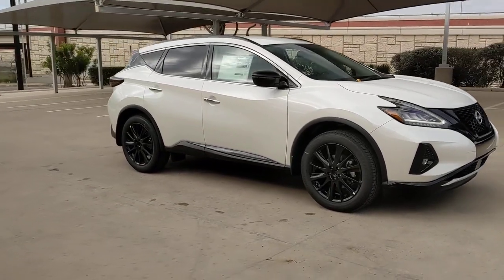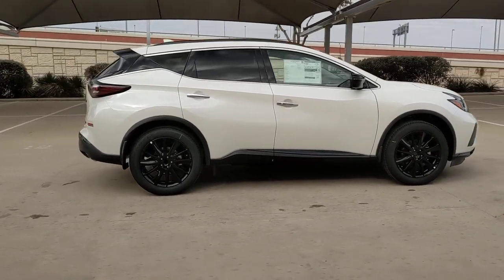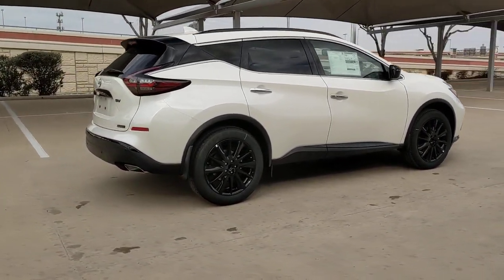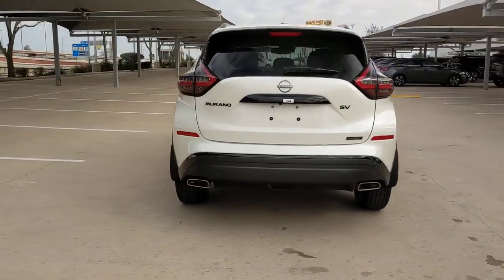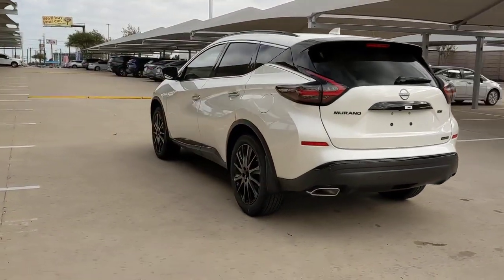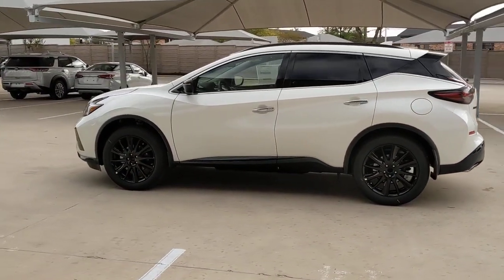Get acquainted with the 2023 Nissan Murano. Enjoy a view of this Nissan Murano, the sophisticated midsize crossover that prioritizes comfort and leverages a suite of advanced tech to keep you safe, connected, and entertained. These are just some of the great options this vehicle comes with.